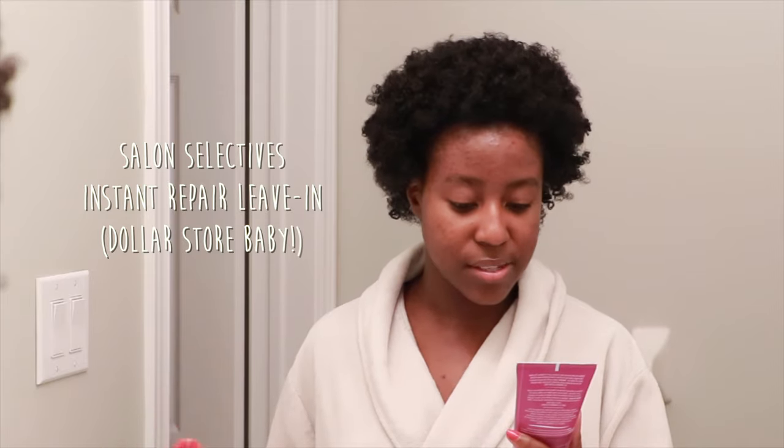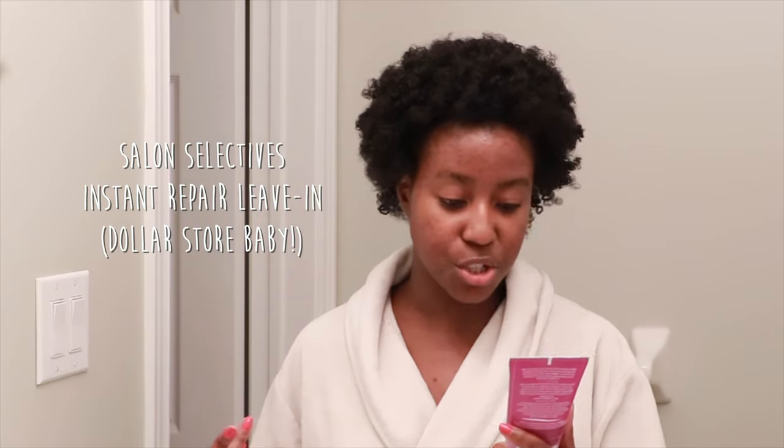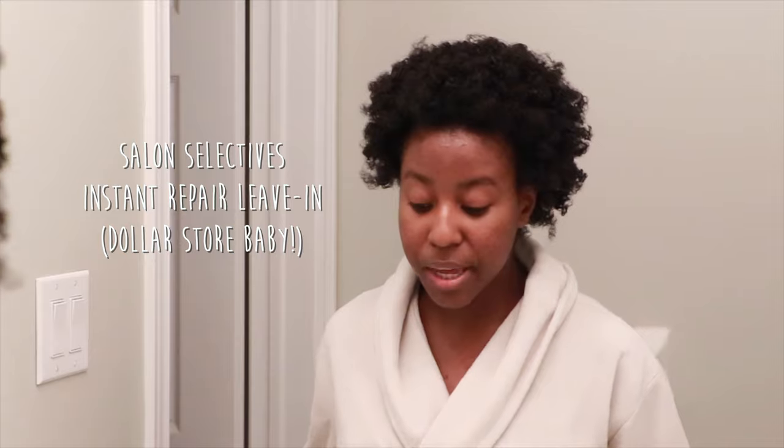This is literally how I style my hair pretty much all the time now, but I left this in for much longer so it actually looks a lot curlier than it usually does. Before I wash my hair I'm going to detangle as I usually do, using the Salon Selectives Instant Repair leave-in conditioner. In terms of actually styling my hair, I'm going to be using the exact same products I usually use.